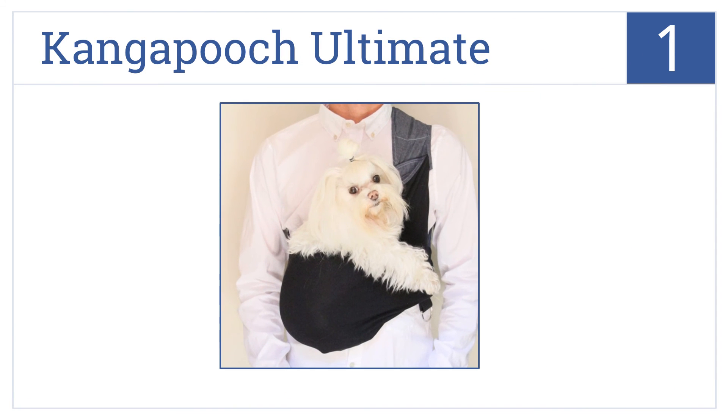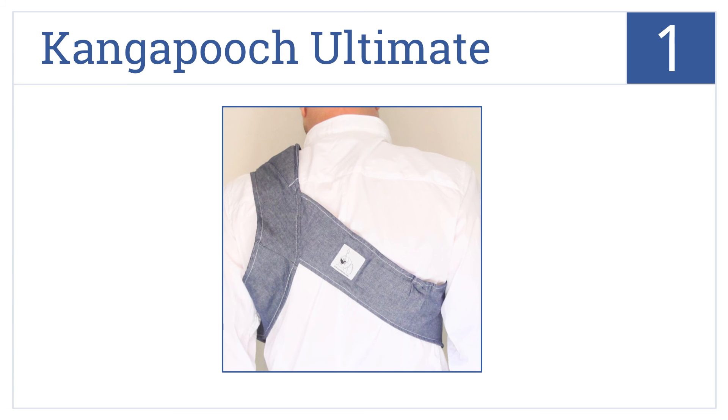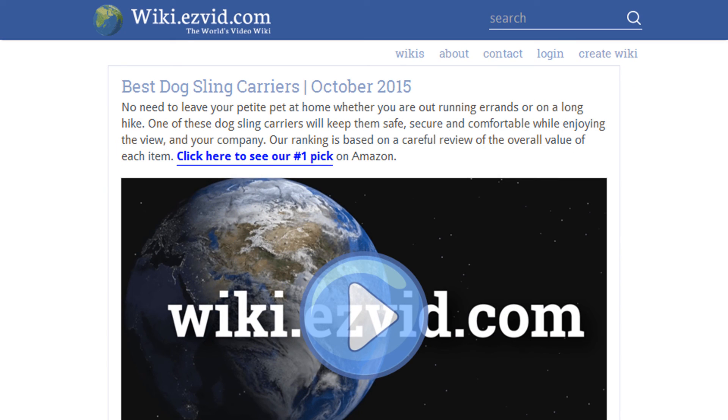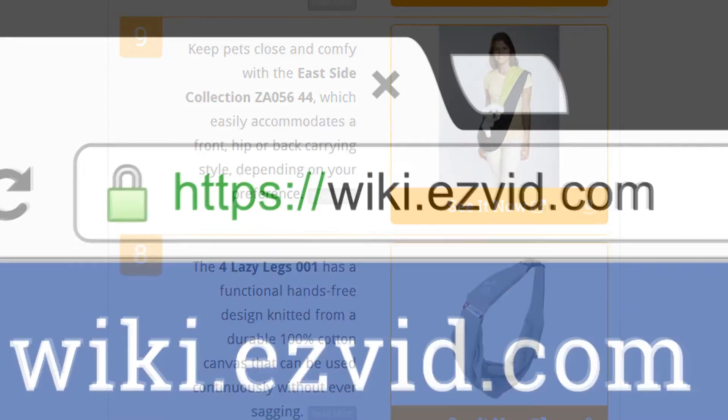And taking the top spot on our list, designed by award-winning apparel designer Chelsea Snyder, the Kanga Pooch Ultimate offers a fashionable solution to transport dogs up to 12 pounds without cramping your style. It's available in sizes small to XX large, is made of sustainable organic cotton, and comes with a comfortable padded shoulder strap. To see all this stuff, go to wiki.easyvid.com and search for Dog Sling Carriers, or click beneath this video.